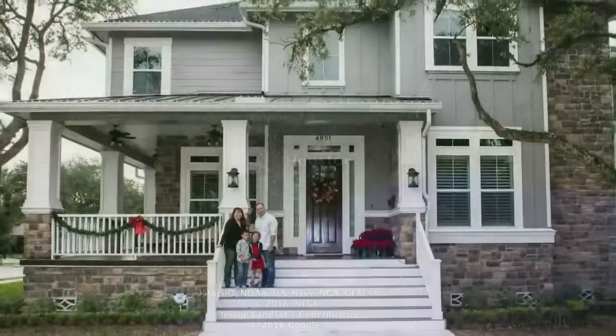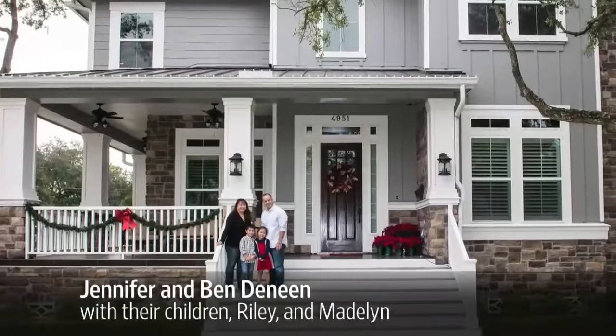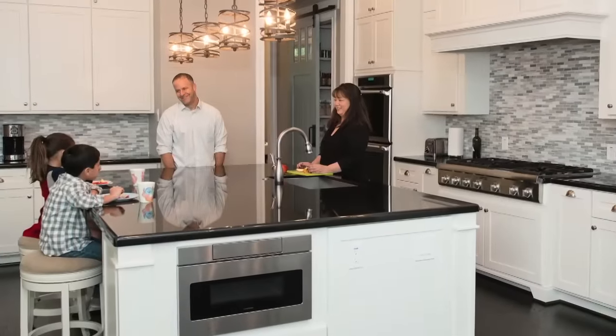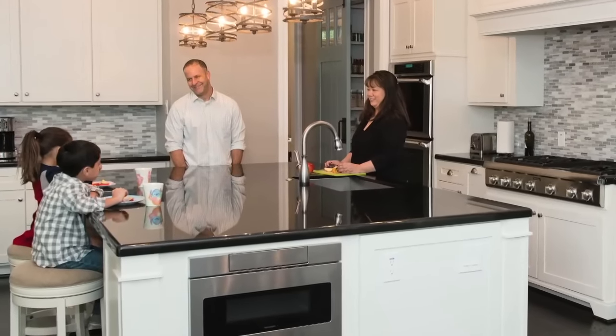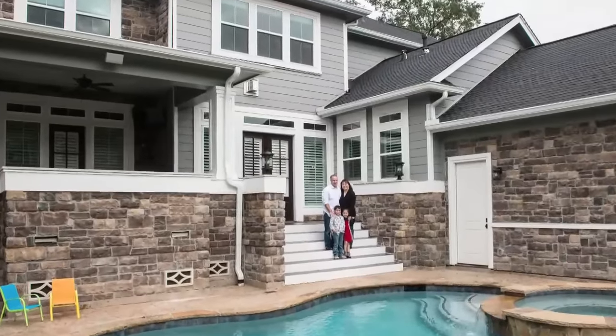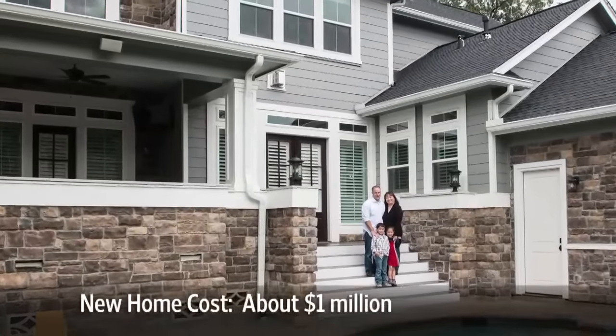In Houston, the Memorial Day flood of 2015 dumped more than a foot of water into Jennifer and Ben Deneen's basement. The couple and their two young children spent eight hours atop the kitchen counters until floodwaters receded. The next week, work started on a new five-bedroom house with a price tag of around $1 million.